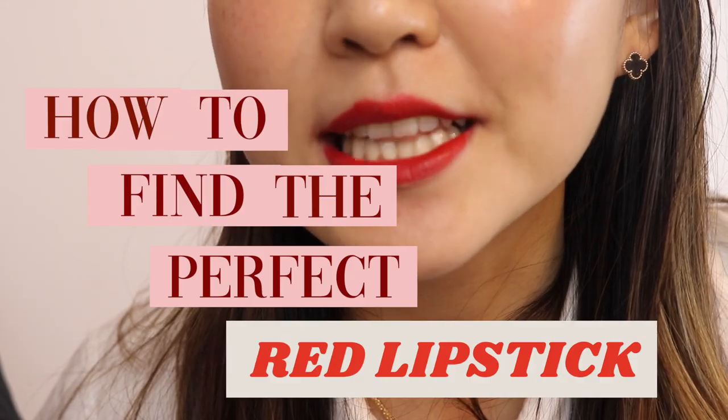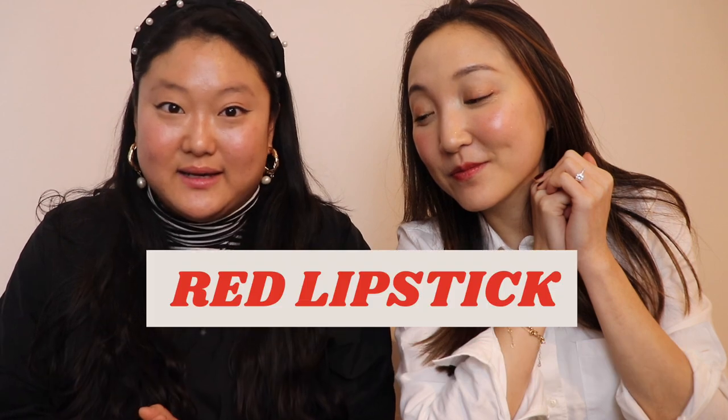How to find the perfect red lipstick. Hi everyone, welcome to my channel — this is Ava, and I have a special guest with me today. Suzy, hi! My name is Suzy, I am a makeup artist based in New York. Today we're going to talk about red lipsticks that fit different skin tones. Suzy just helped me do my entire makeup, and now we have our last part: perfecting the red lip.